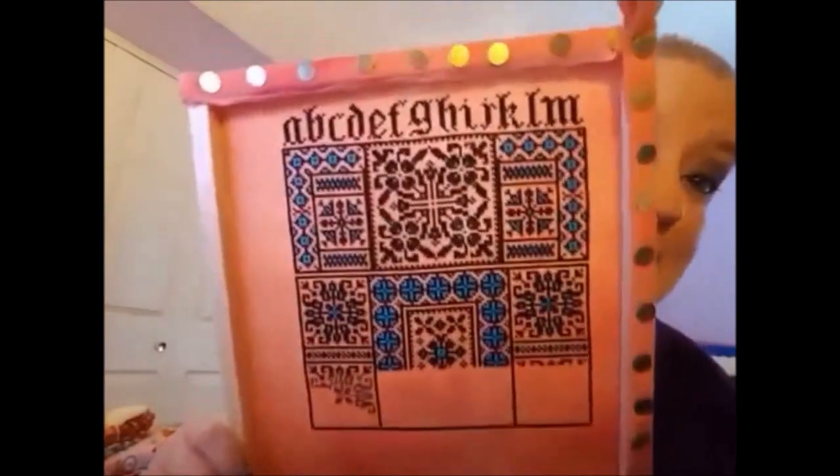I look like Elton John in these glasses. Here's what I've done so far — isn't that looking awesome? It's been almost three weeks — oh, it's been a month. It has been a month since I've done a video.